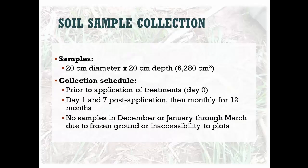The soil samples for arthropod analysis are about the size of a coffee can — a chunk of soil you want to keep intact. It's a soil core 20 centimeters across and 20 centimeters in depth. We took samples on all plots prior to manure application, then on day one and day seven post-application, and then monthly for 12 months. One limitation we recognize is that a one-year study isn't really long enough to get a long-term understanding of how things are changing. Any time the ground was frozen or too wet, we weren't able to collect samples, so there were a few months with no data.